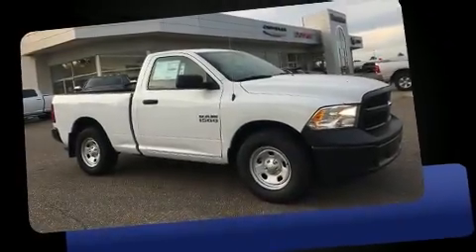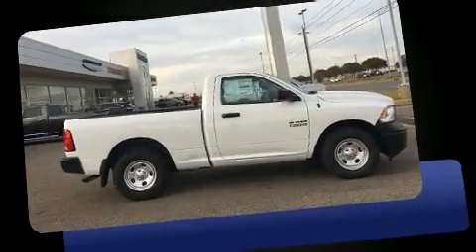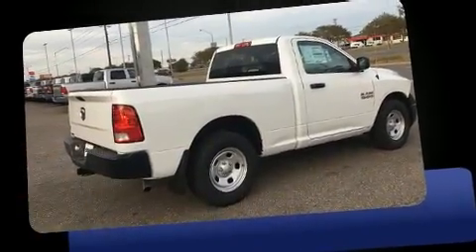Take command of the road in the 2016 Ram 1500. This two-door, three-passenger truck provides a satisfying ride for all passengers. It features an automatic transmission, rear-wheel drive, and a refined six-cylinder engine.